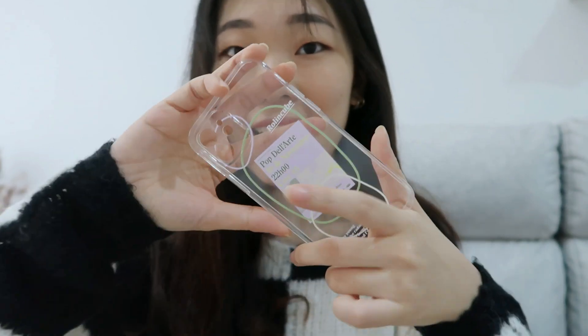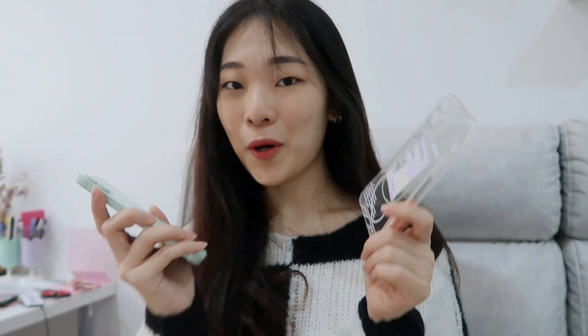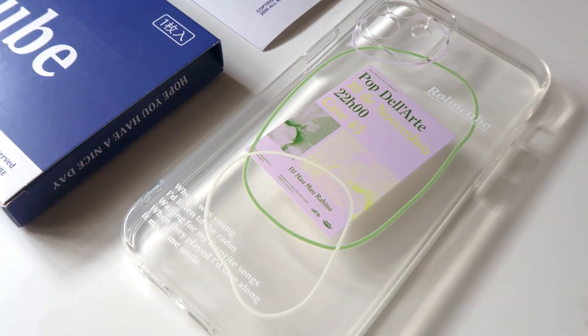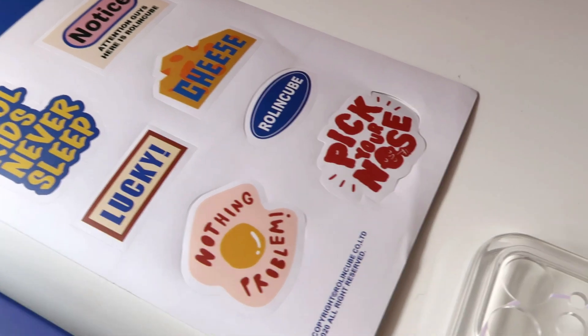The next item I got is from a brand called Rolling Cube. I got a phone case from them and it's so cute. I first saw this case on Redbook and immediately headed over to Taobao and added it to my cart, because the colorway is just made for my phone. It looks so nice on the green. On the bottom it says, 'When I was young, I listened to the radio waiting for my favorite songs. When they played, I'd sing along. It made me smile.' I just thought it's really cute.